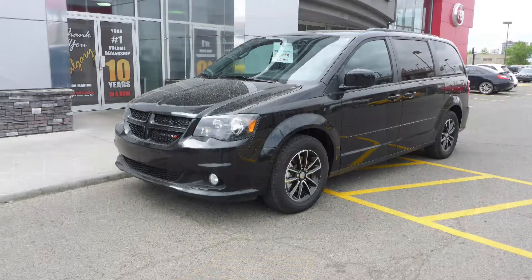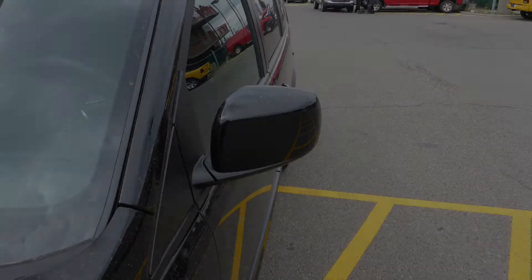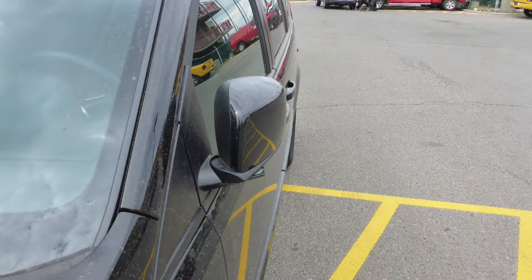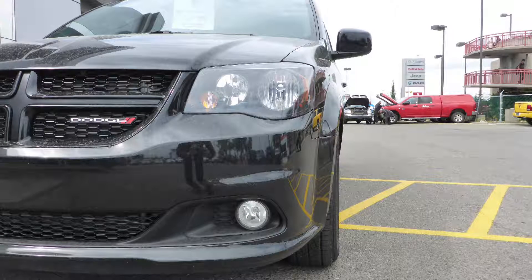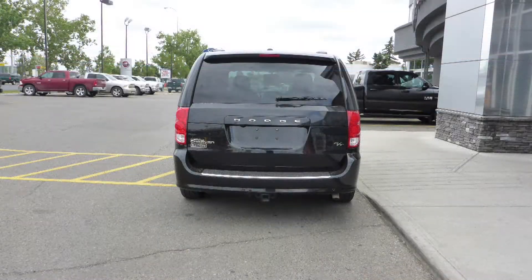This 2016 Dodge Grand Caravan RT comes equipped with a 3.6L engine and automatic transmission, power heated manual folding side mirrors, halogen headlamps, fog lamps, 17-inch aluminum wheels, a trailer hitch receiver, and a black exterior.